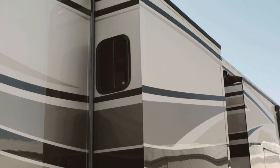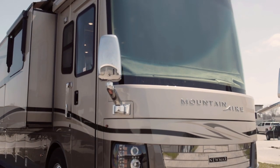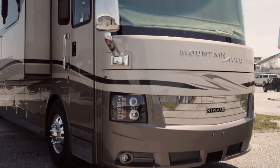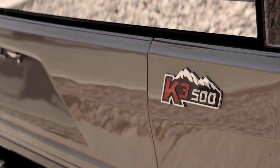For 2019, 45-foot Mountaineer floor plans are available on either a Freightliner SL or Spartan K3 tag axle chassis, with the 40-foot Mountaineer paired exclusively with the Spartan K3 chassis.